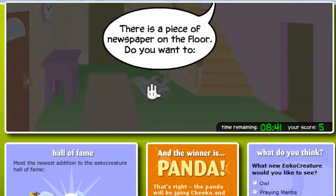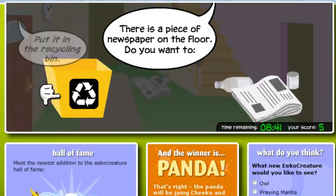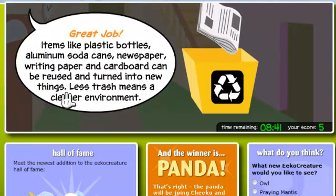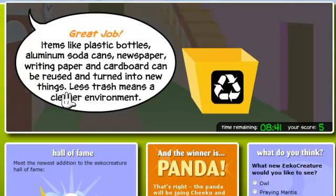There is a piece of newspaper on the floor. Do you want to put it in the recycling bin? Great job! Items like plastic bottles, aluminum soda cans, newspaper, writing paper, and cardboard can be reused and turned into new things. Less trash means a cleaner environment.